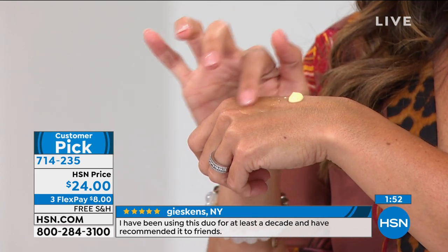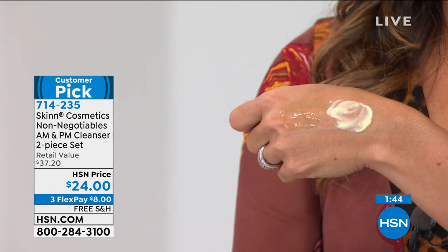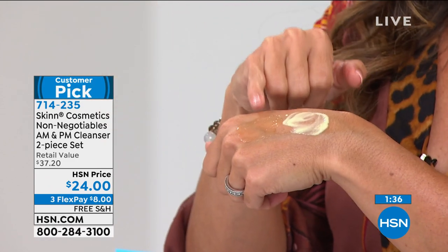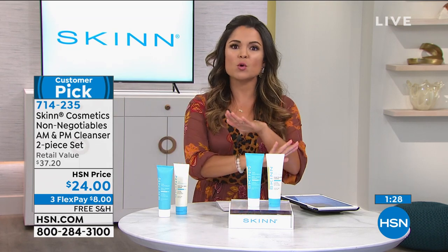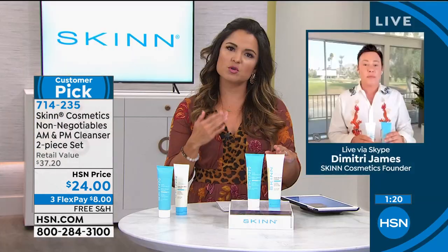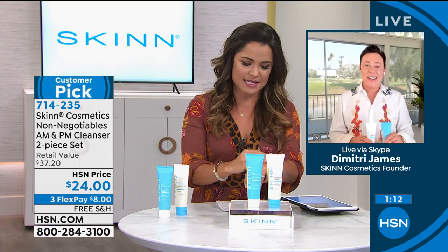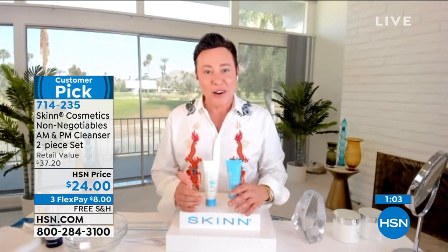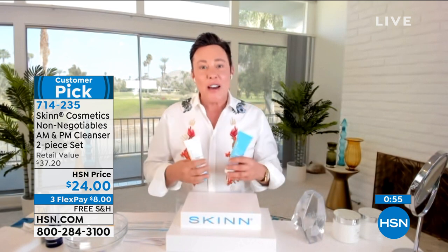You have to do this favor for yourself. If these aren't the best cleansers you've ever used in your life, send them back. The biggest thing I noticed, especially with the daytime, was when I got out of the shower, my skin didn't feel like it was two sizes too small. And at night, it really smells like a dreamsicle — creamy orange — and your skin feels very nourished, almost like you did a mask but you were just cleansing. If you use my cleansers, your skincare has the opportunity to work optimally. It's the ABCs of good skincare — that's why we call them non-negotiables.